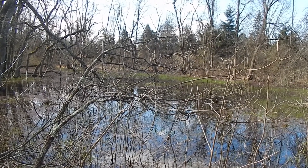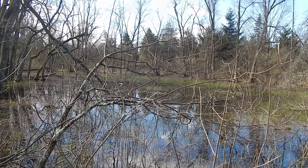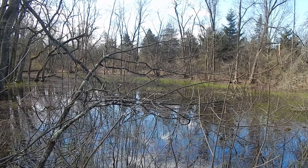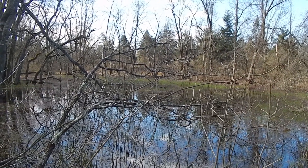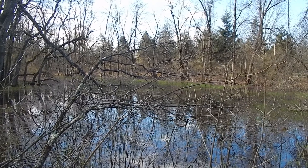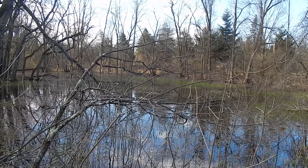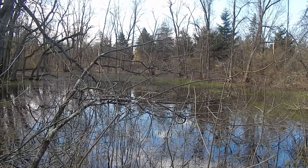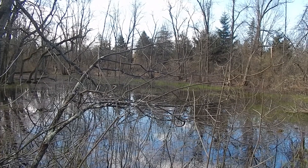So how are they filled? Vernal pools are filled each spring by rain and snow melt. To be considered a vernal pool, the area must hold water for at least two consecutive months. Here in northwest Jersey, this typically happens in late February, and the ponds are dried up by the end of June.